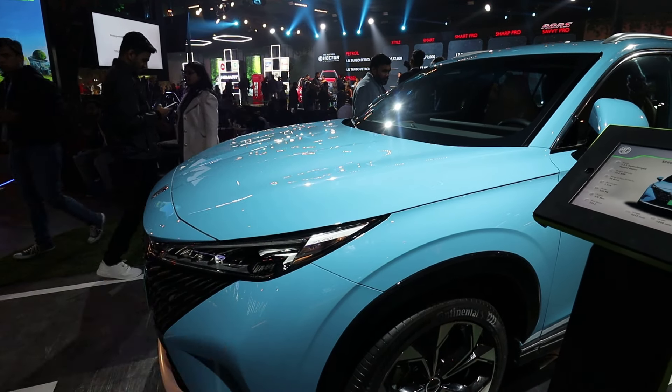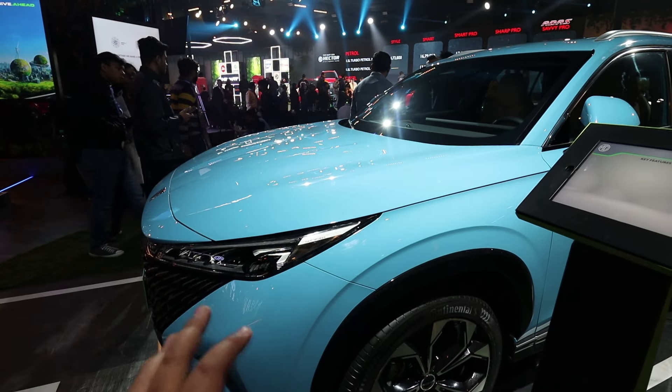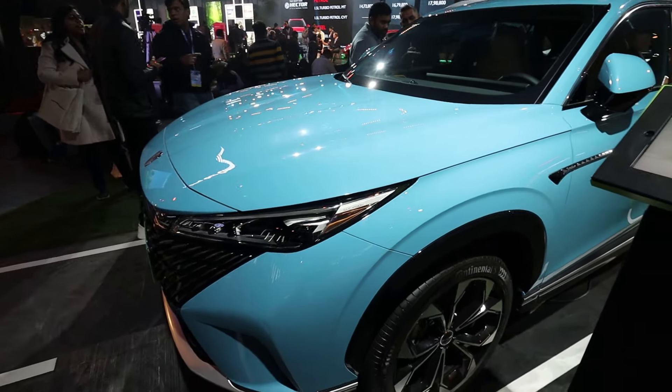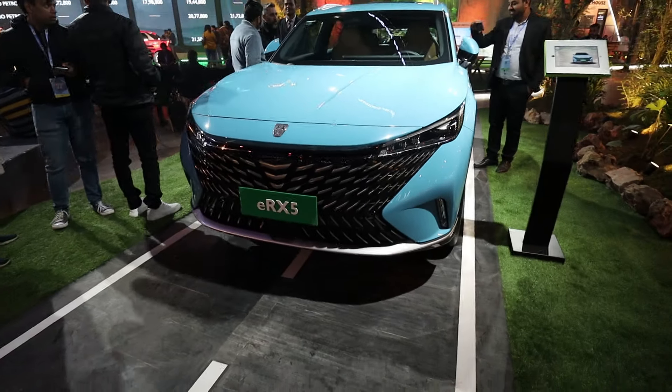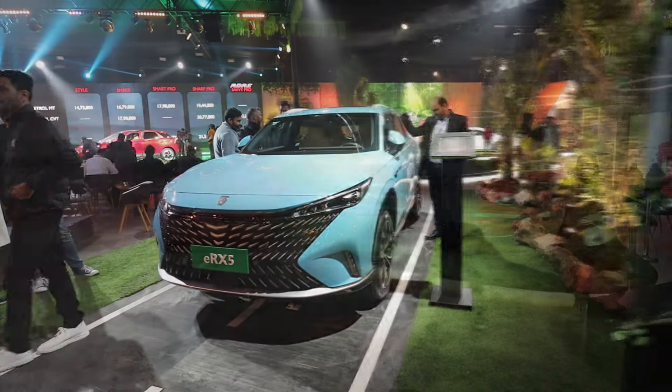In full EV mode, the MG ERX5 can go up to 70 km. Its power is 245 PS and the torque is 570 Nm. So this is MG's ERX5 Plug-in Hybrid.